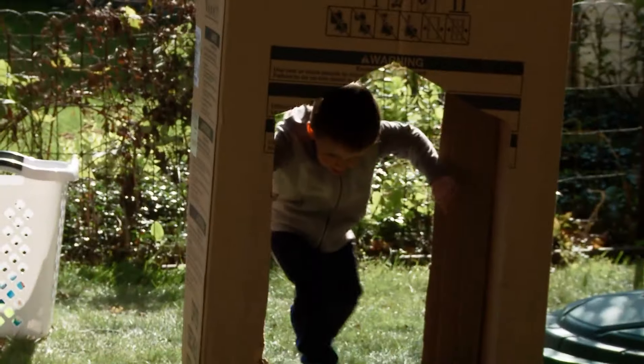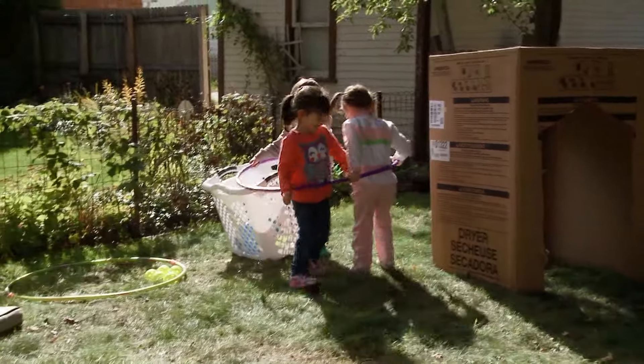Have any large boxes sitting around? Cut out two ends for kids to crawl through, or set them up as blockades that kids need to get around.